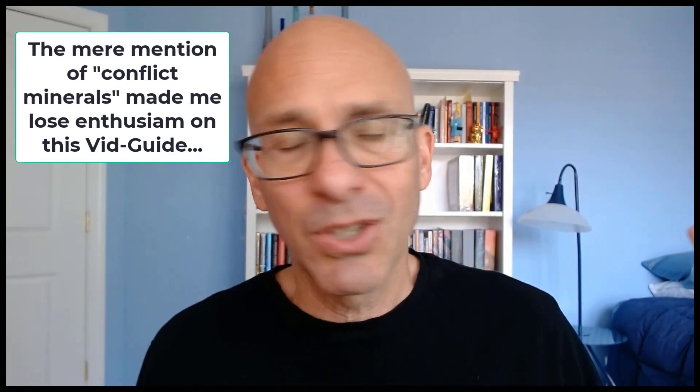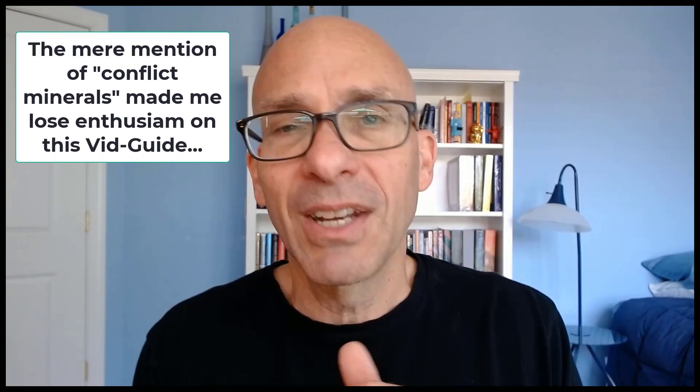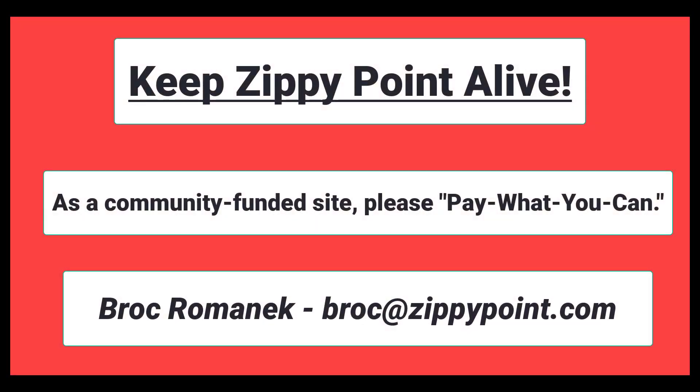And here's an obscure one: charity contributions where the director is an executive officer of that tax-exempt organization, if it goes over a certain dollar threshold of contributions. Anyway, let me know what you think. Thank you.